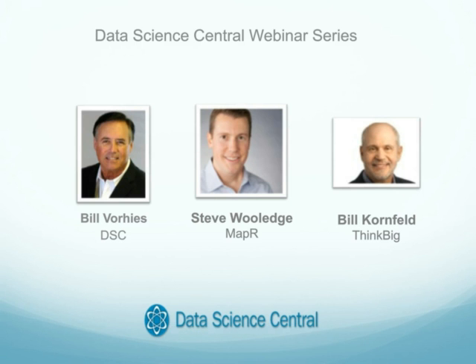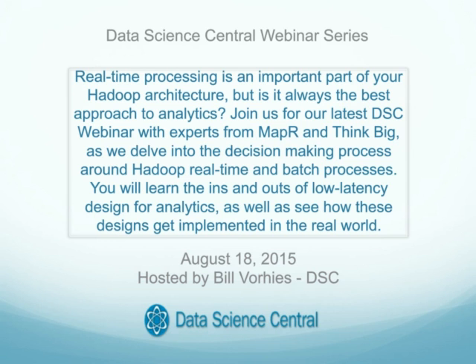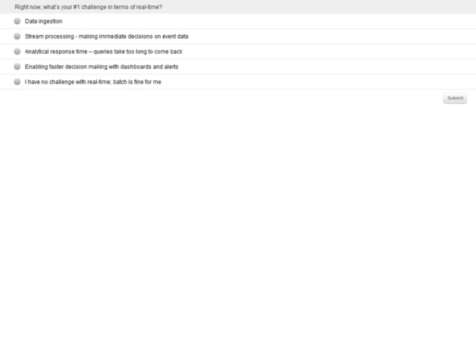Real-time processing is an important part of your Hadoop architecture, but is it always the best approach to analytics? In today's webinar, with experts from MapR and ThinkBig, we'll delve into the decision-making process around Hadoop real-time and batch processes. You'll learn the ins and outs of low latency design for analytics and how these designs get implemented in the real world. You'll learn useful design patterns for building your Hadoop stack that best serve low latency requirements, pitfalls to avoid when choosing your real-time processing option, and real customer examples highlighting decision-making processes for both real-time and batch processing.